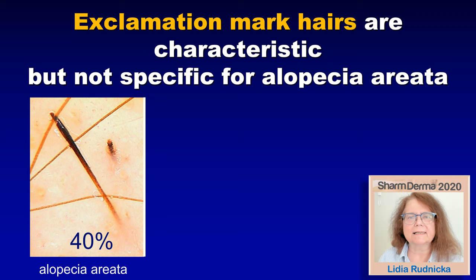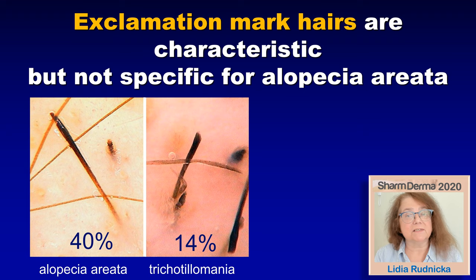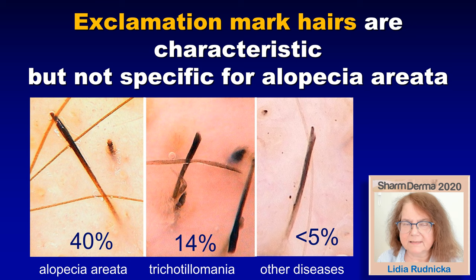A few words about the exclamation mark hairs. We learned that the exclamation mark hairs are typical for alopecia areata. However, they can be found also in other disorders, for example in trichotillomania, which is very difficult to differentiate from alopecia areata in some patients and especially in some children. The exclamation mark hairs may be present in some other disorders, especially in drug-induced alopecia.